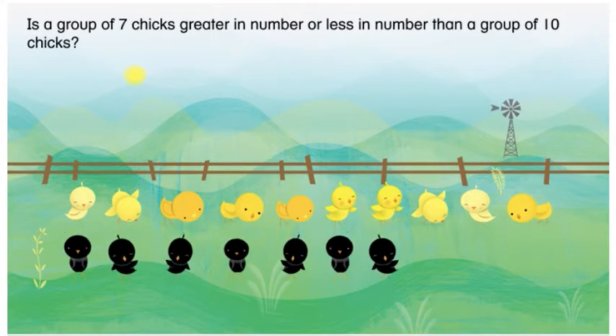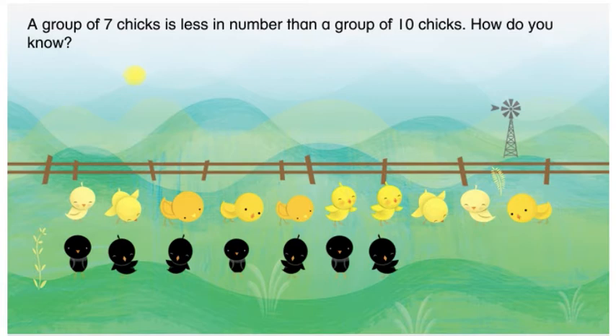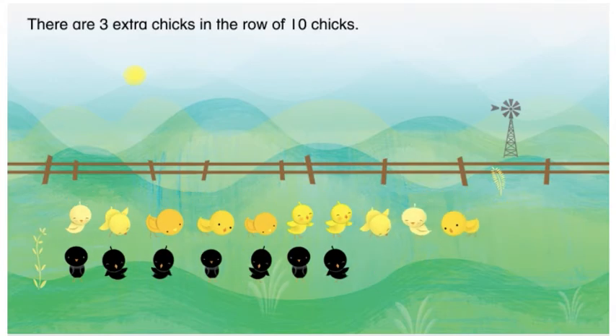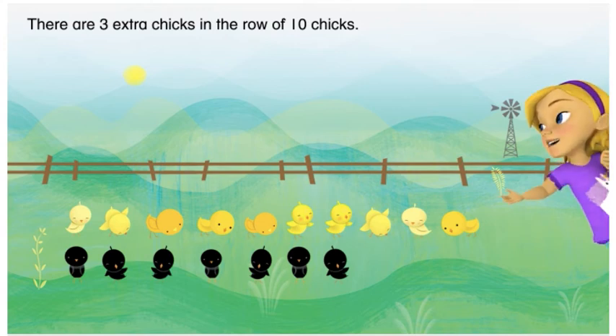Is a group of seven chicks greater in number or less in number than a group of ten chicks? How do you know? There are three extra chicks in the row of ten chicks. You compared the groups of chicks.